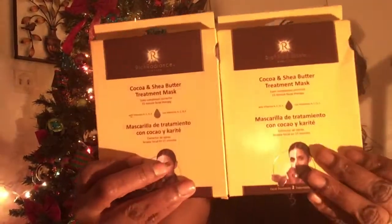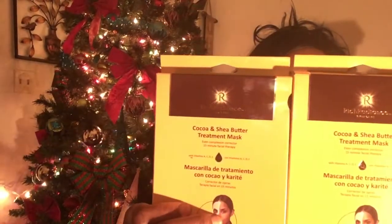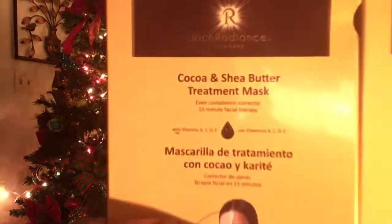I purchased three face masks. The first set is called Rich Radiance Skincare Cocoa Butter and Shea Butter Treatment Mask — even complexion corrector, 15-minute facial therapy. A dollar each at Dollar Tree. I'd never seen these at Dollar Tree before, which shows they have a lot of new stuff coming in. I bought two of these, and I'll also be putting one in my giveaway when I reach 200-plus subscribers!